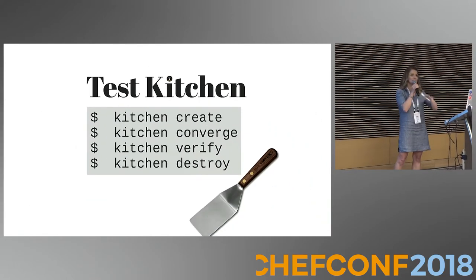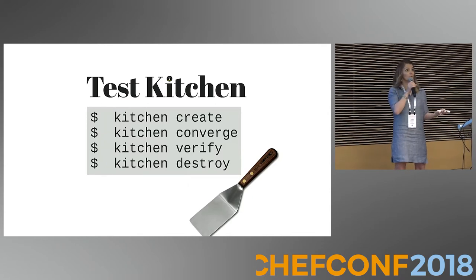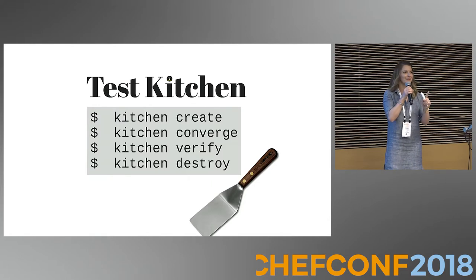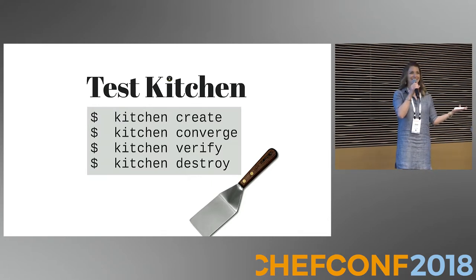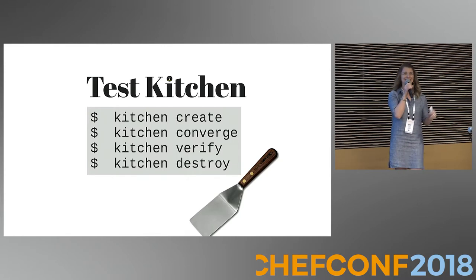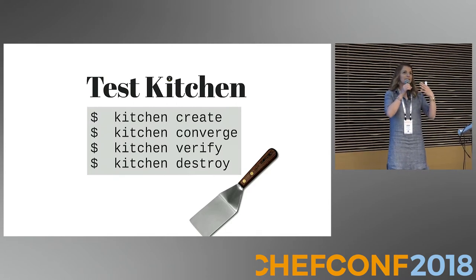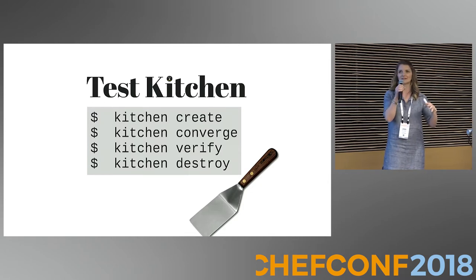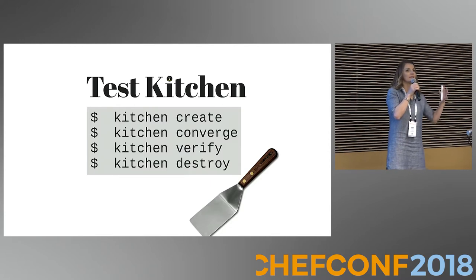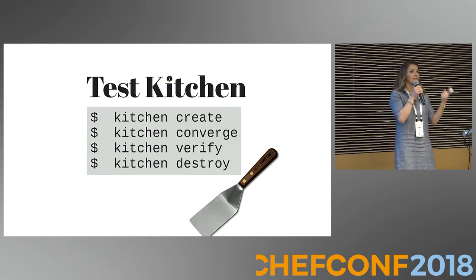We needed to start super simply, so the very first thing we were going to do was Test Kitchen. Super basic — of course that's the first thing you do. Well, some people weren't using it for their cookbooks. Some cookbooks were really difficult to get working. I had to mock up some resources in Azure, and we were using the Kitchen Azure RM driver — getting it to work on everybody's workstation was somewhat of a challenge. There was education, workstation setup, and mocking up some stuff.